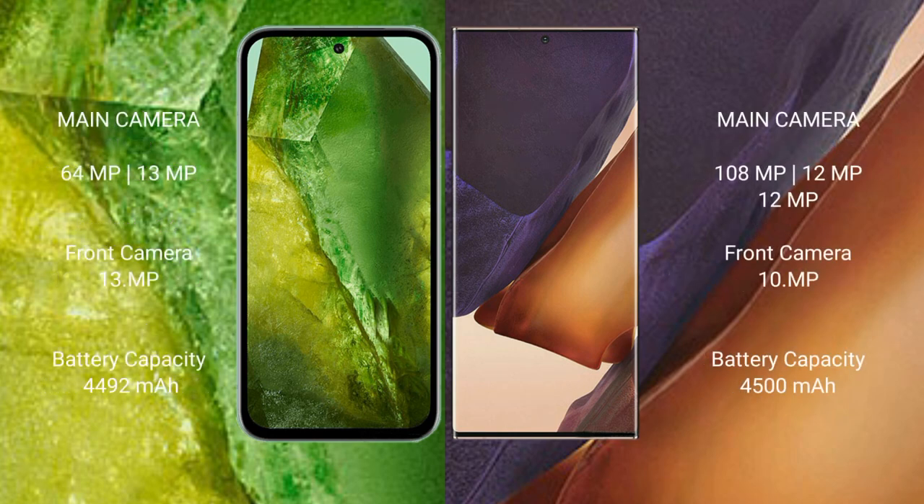Google Pixel 8a features a rear dual camera setup: 64MP plus 13MP, and a 13MP front camera. Samsung Galaxy Note 20 Ultra features a rear triple camera setup: 108MP plus 12MP plus 12MP, and a 10MP front camera.